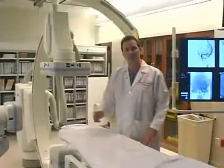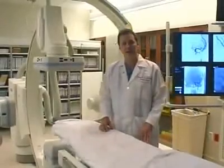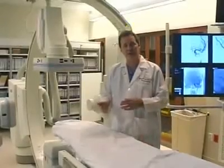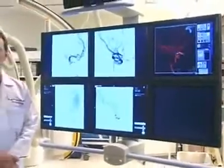This morning, we performed a procedure in here on a gentleman who had previously had two aneurysms in his brain clipped with a traditional surgical approach. This morning, we were able to treat a third aneurysm in a matter of about two hours by placing a very small catheter into the vessels at the base of his brain, entering the aneurysm, and placing those coils into the sac of the aneurysm so that the aneurysm would be occluded and minimize the chance that it would ever bleed and cause him harm.